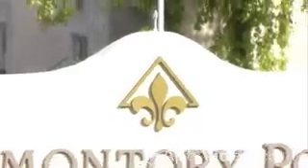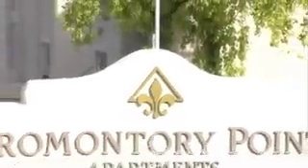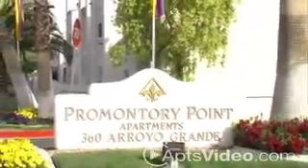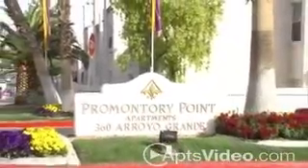Explore New Horizons at Promontory Point, a superb community with beautiful and spacious floor plans that offers variable lease terms and is only moments away from Henderson's famous Sunset Boulevard.